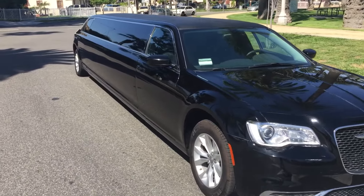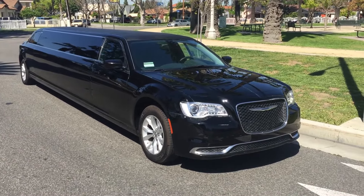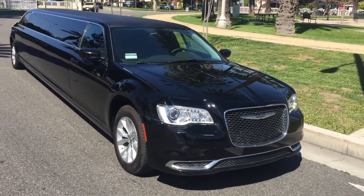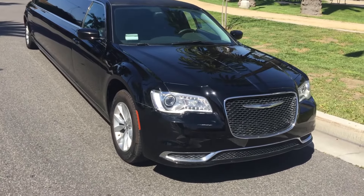It comes fully loaded — all the bells and whistles included. As you can see, it's got the gorgeous body styling that only the signature Chrysler 300 can offer. Beautiful honeycomb grille, with the Chrysler emblem and logo there in the center. You really have a beautiful look to it. Very lovely.